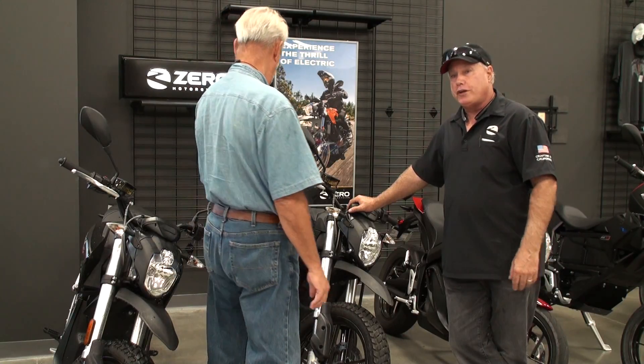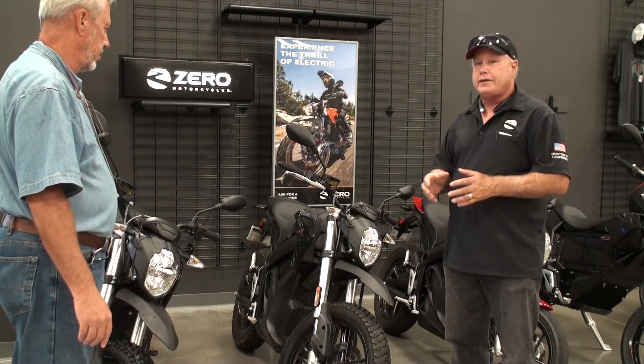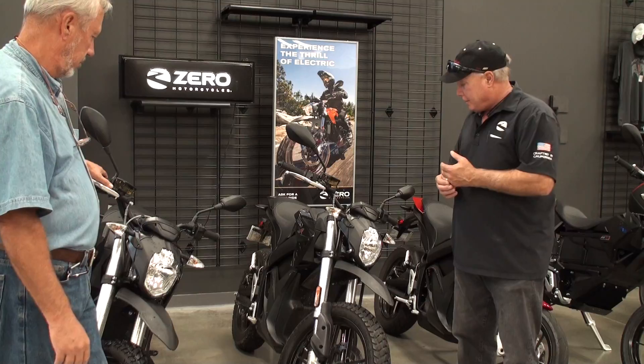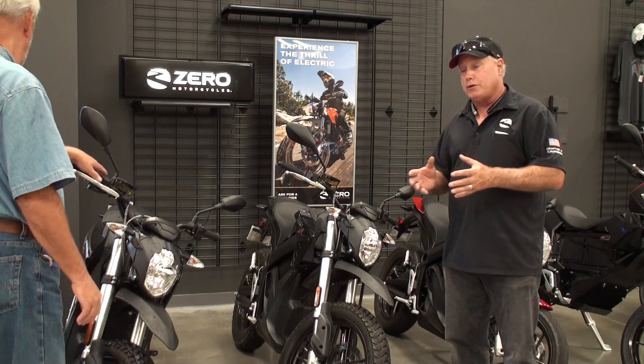If you've never ridden electric motorcycles, I call them the magic carpet ride. They're phenomenal bikes — they're quiet, they're fast, they're good for the environment. There's no emissions, no exhaust, nothing.